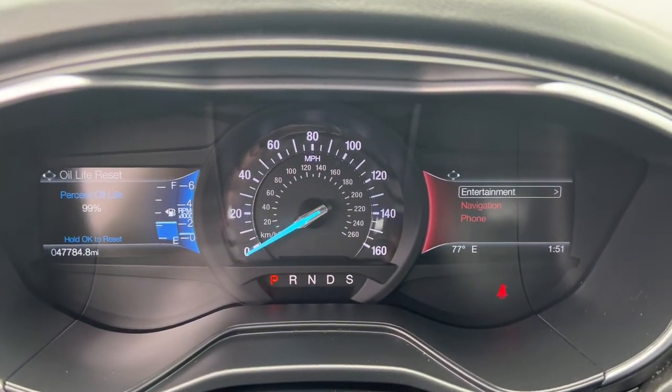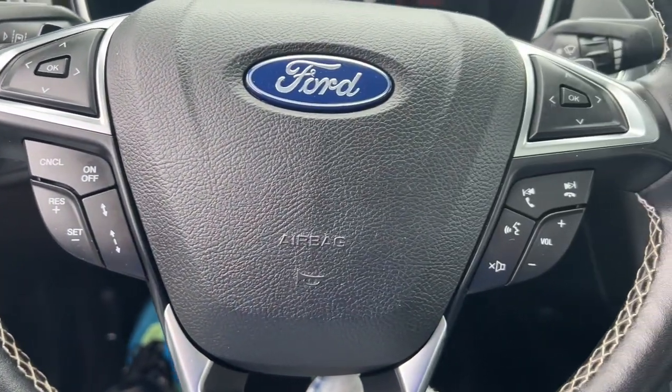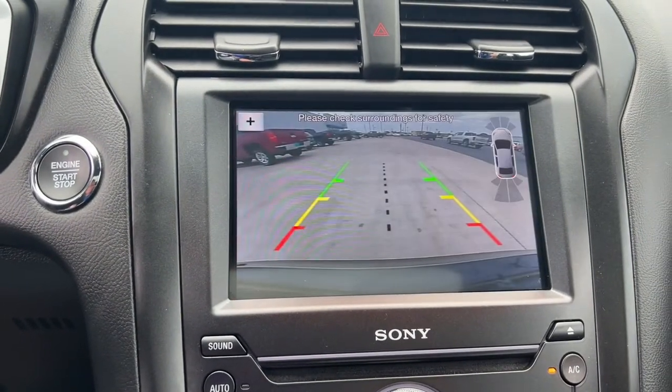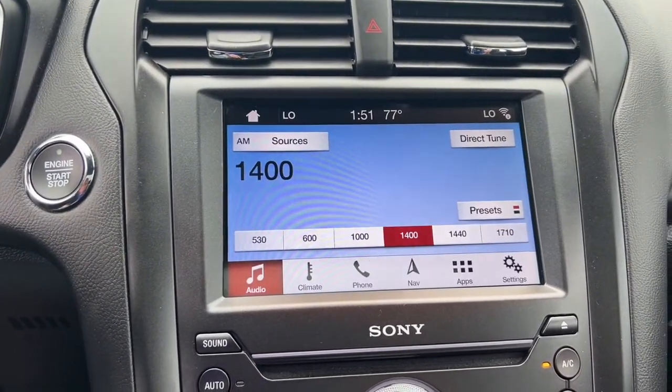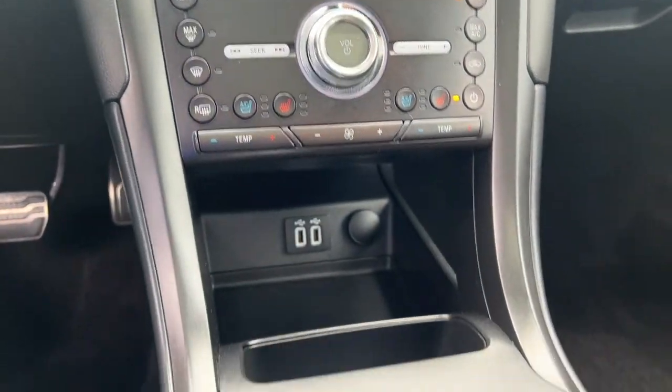These are just some of the great options this vehicle comes with: navigation system, keyless entry, sunroof/moon roof, adaptive cruise control, fog lamps, power passenger seat, power driver seat, electronic stability control, dual zone AC, and heated front seats.